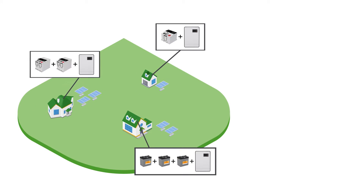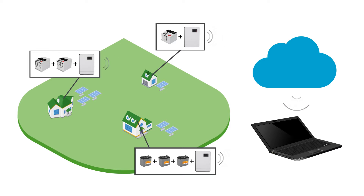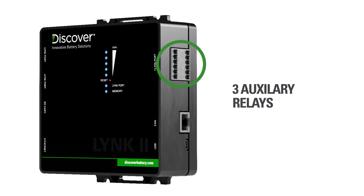Link To also facilitates remote system monitoring. Link To reports the status of your Discover energy storage system over the inverter's local network to the cloud data monitoring services offered by multiple brands of off-grid inverter systems. Up close, Link To features an at-a-glance state-of-charge LED display for quick visual reference and three programmable auxiliary relays for start-stop control of a generator, in addition to many other tasks.